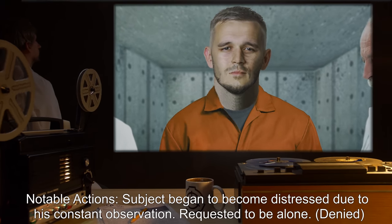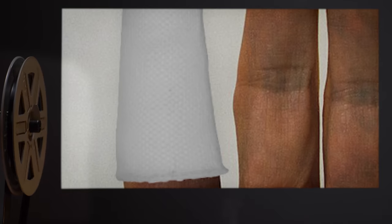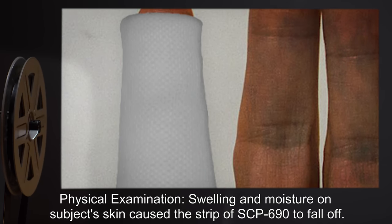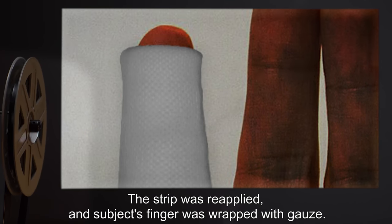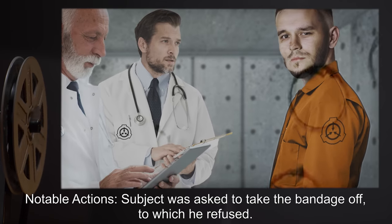Time applied — 30 minutes. Notable actions: Subject began to become distressed due to constant observation and requested to be left alone; request denied. Physical examination: Swelling and moisture on subject's skin caused the strip of SCP-690 to fall off. The strip was reapplied and subject's finger was wrapped with gauze.